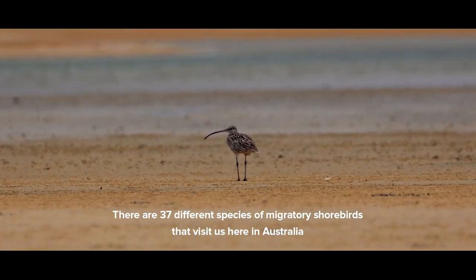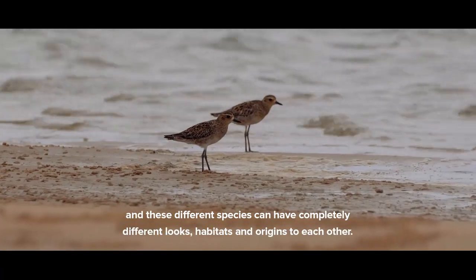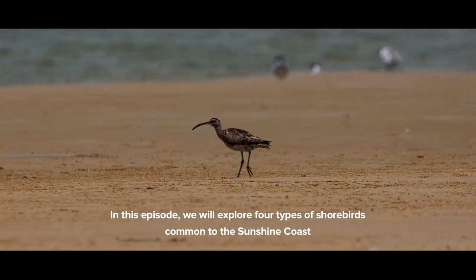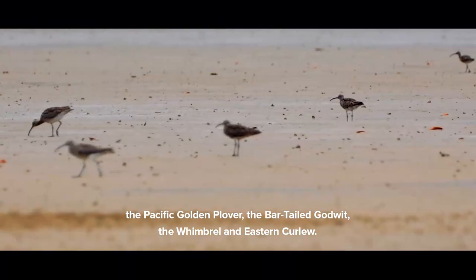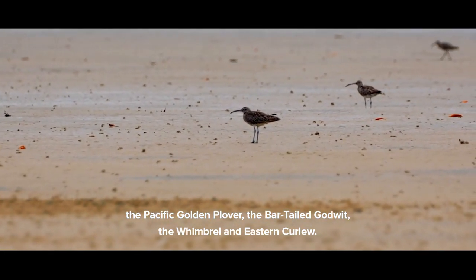There are 37 different species of migratory shorebirds that visit us here in Australia, and these different species can have completely different looks, habitats, and origins to each other. In this episode, we will explore four types of shorebirds common to the Sunshine Coast: the Pacific Golden Plover, the Bar-tailed Godwit, the Whimbrel, and the Eastern Curlew.